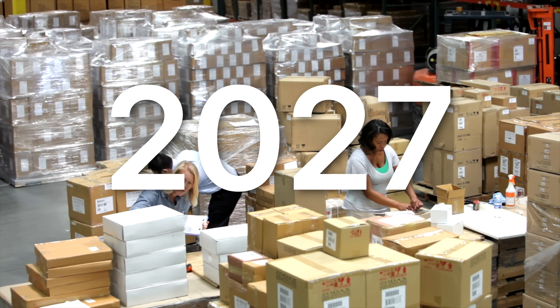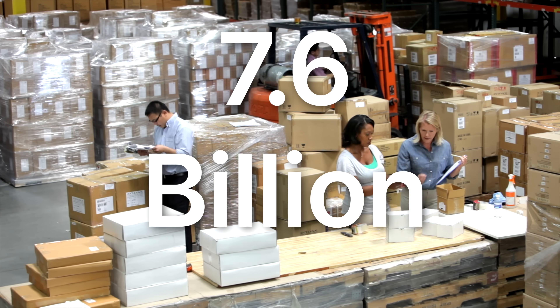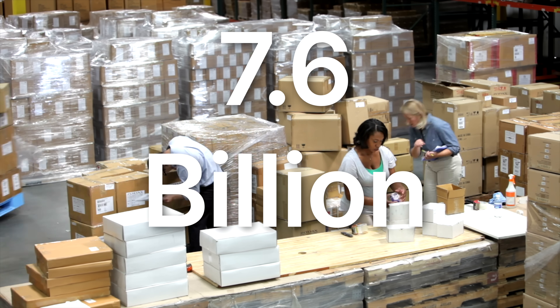LE Audio Bluetooth will also become the universally accepted form of Bluetooth worldwide, so you won't have to constantly figure out if the Bluetooth in your hearing aids is compatible with your other wireless devices. It is expected that by year 2027, we will have 7.6 billion Bluetooth wireless devices shipped annually.